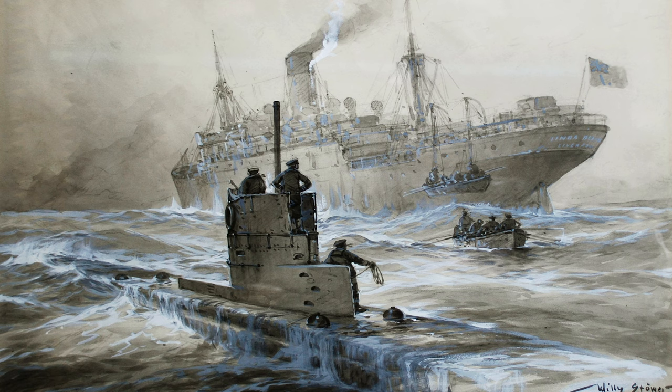Stower's artistic prowess was particularly evident during World War I, with many remarkable pieces attributed to him. One of his most striking paintings depicts the sinking of the SS Linda Blanche. In this portrayal, the once unremarkable vessel is transformed into a grand cargo liner, and the entire scene resonates with epic grandeur. While the painting showcases Stower's technical and artistic prowess, it doesn't hold true to the actual event.